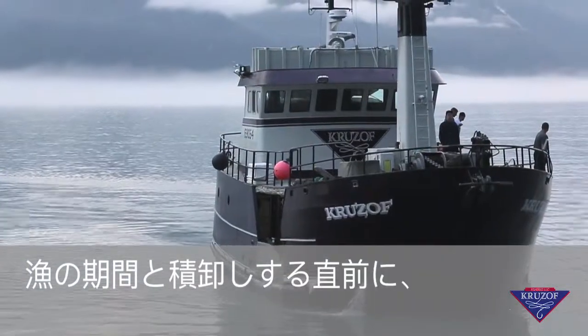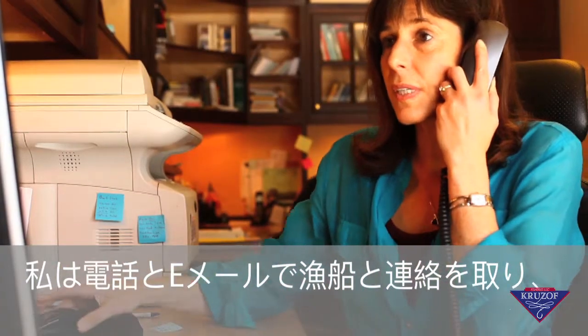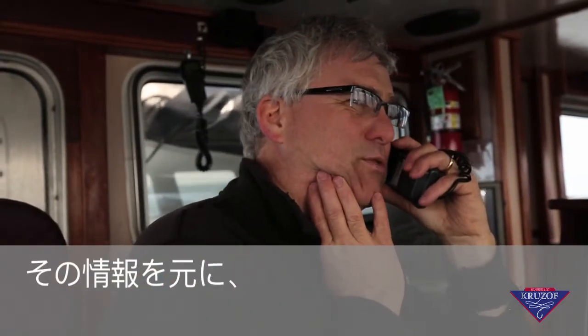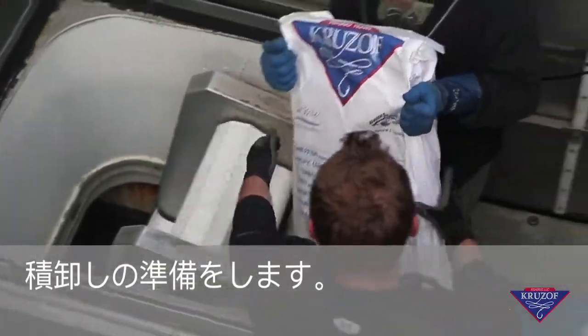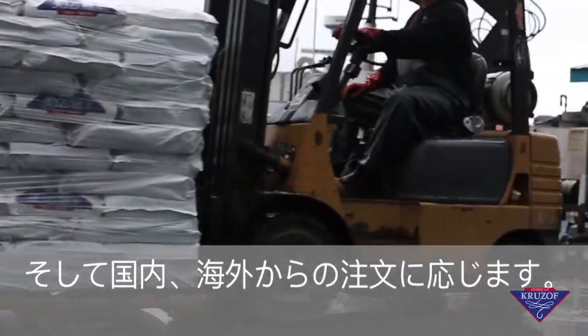While fishing, and just prior to its offload, I have communicated with the vessel several times via sat phone and email, gathering catch information on the trip. With this information, I make preparations with shipping companies and logistic services, and prepare a detailed offload plan for the vessel that meets specific orders for a variety of domestic and international customers.